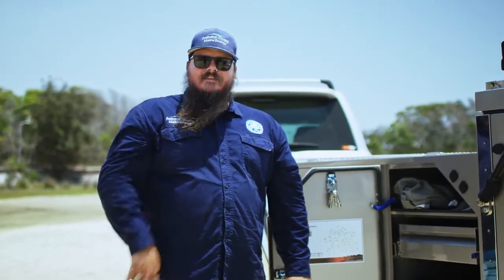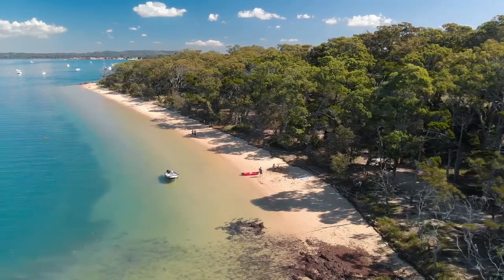Lock it away. And remember, if you bring it, take it. Happy camping. We'll see you in the next one.